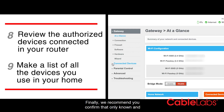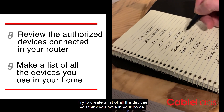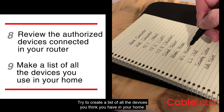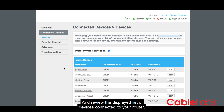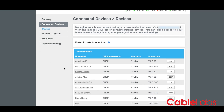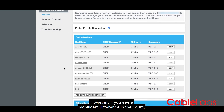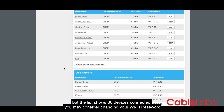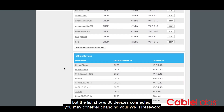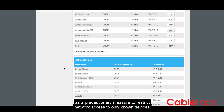Finally, we recommend you confirm that only known and authorized devices are connected to your router. Try to create a list of all the devices you think you have in your home. Then go to your router settings and review the displayed list of devices connected to your router. It is normal to see a few more devices than the list you came up with. However, if you see a significant difference in the count — say you think you should have 20 devices but the list shows 80 devices connected — you may consider changing your Wi-Fi password as a precautionary measure to restrict network access to only known devices.